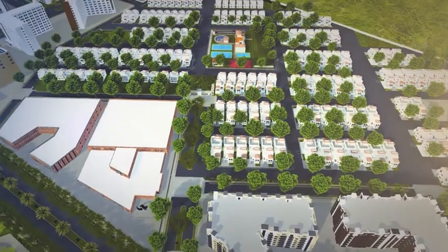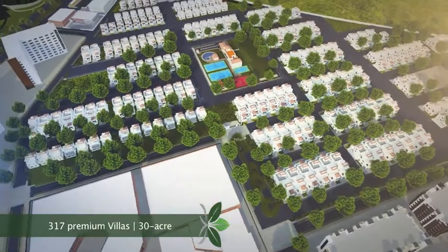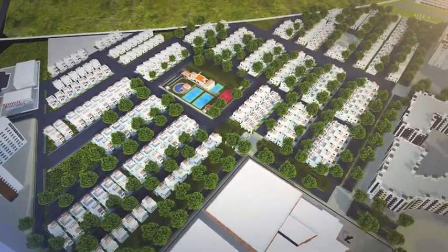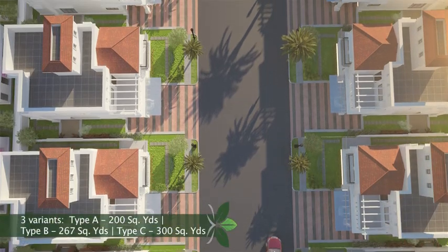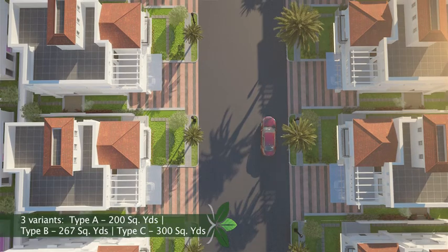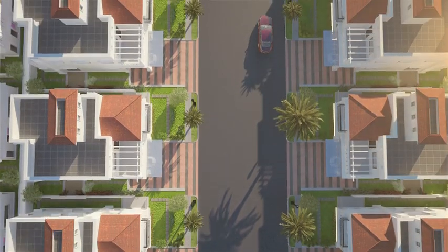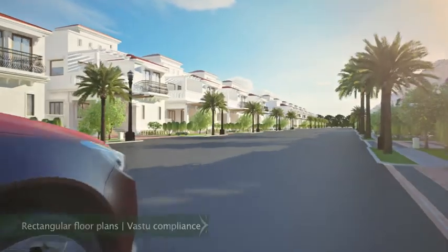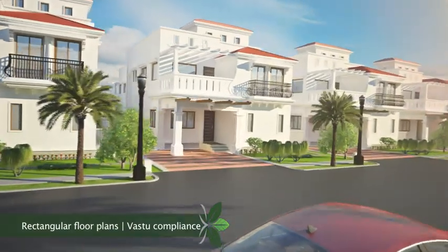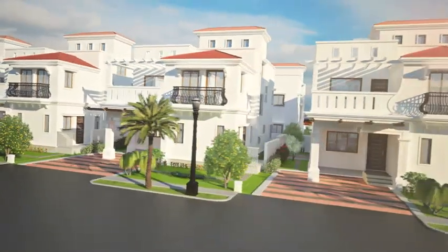Gardenia Grove in Discovery City is home to 317 premium villas elaborately spaced over 30 acres. With three size variants on offer, you can choose a villa that best suits your needs. Even a fleeting glance of the villas will strike a chord with their rich Mediterranean feel. Based on a rectangular floor plan and being 100% Vastu compliant, the Gardenia Grove villas are symbolic of vernacular architecture.